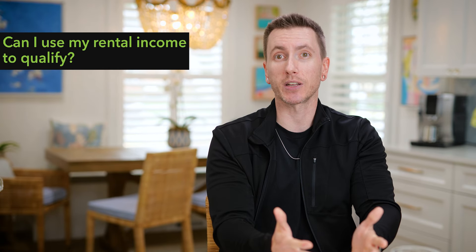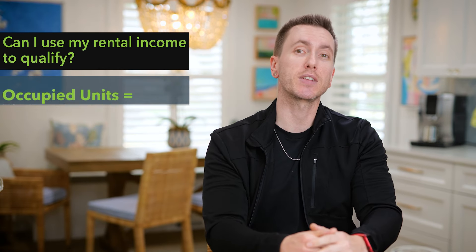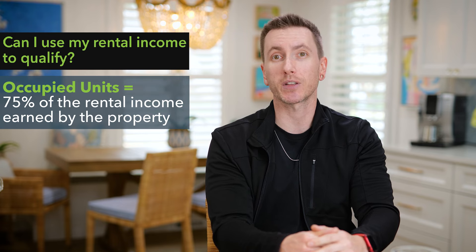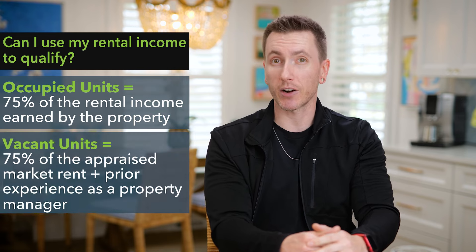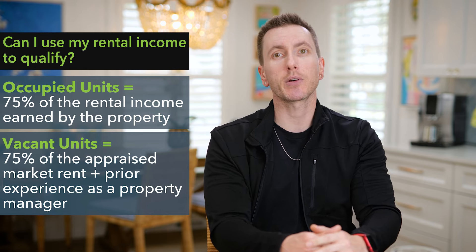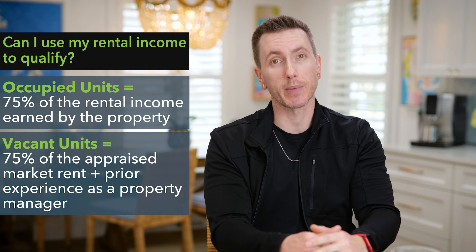You can use your rental income earnings to qualify. If you currently have tenants, we can use 75% of the rental income earned by the property to help you qualify for the multifamily home. If the units aren't occupied but you plan to have tenants in the future, it's possible to use your projected rental income earnings if you have experience as a property manager.